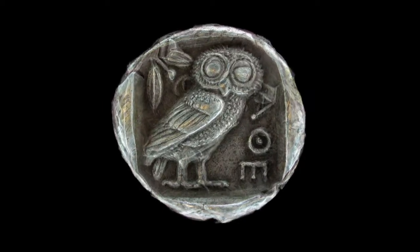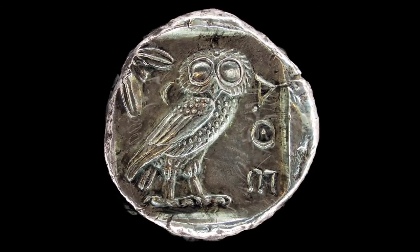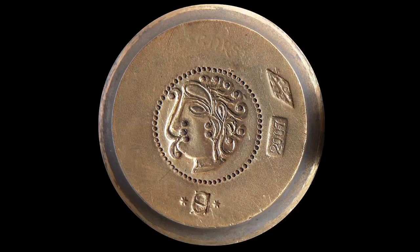On the reverse, the owl of Athens — the perfect representation of Greek money, and so it was important to adopt it as a model. On the obverse, a symbol from a Celtic coin, itself inspired by Greek coinage.